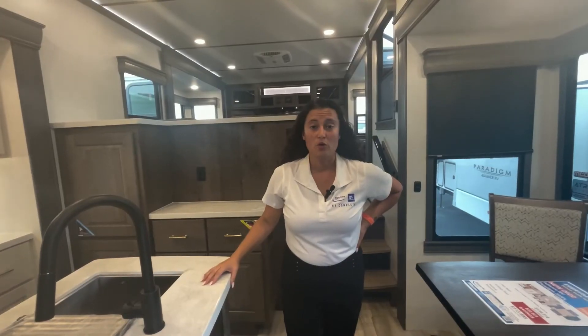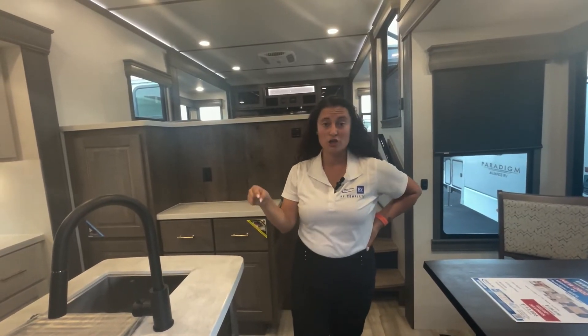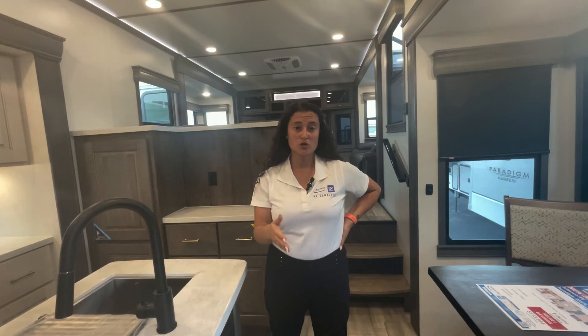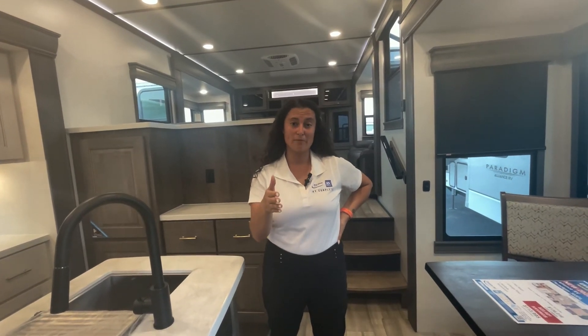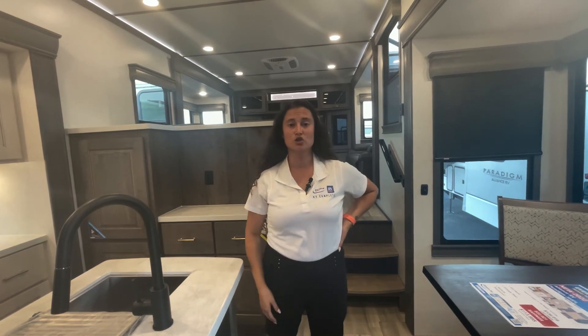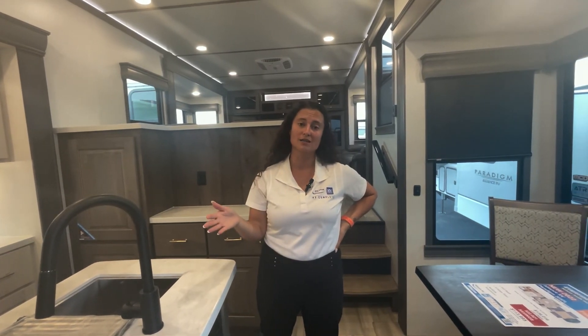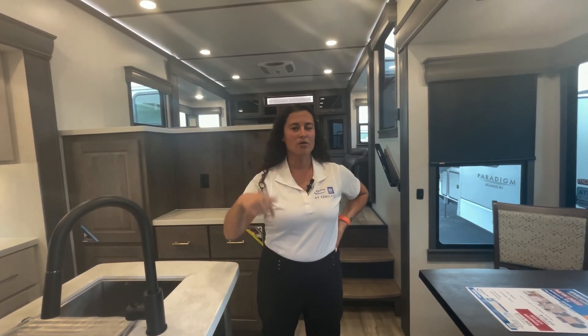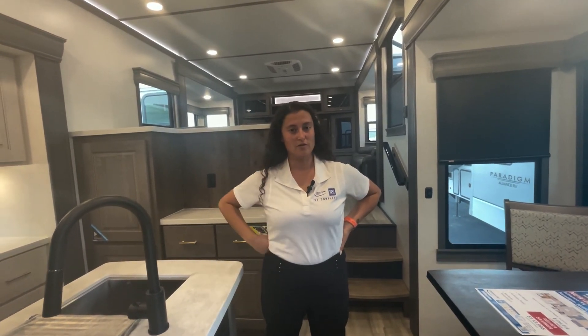Until next time, thank you so much and happy camping! Real quick — as long as we have 2022 models on our lot, Alliance is doing an amazing promotion: an end-of-summer rebate. If you buy a 2022 model, you get a rebate check back for $2,022. Be sure to give me a call if you're in the market for an Alliance Paradigm — I'd love to put you in my last 22s and get you out there camping with an extra check for all the add-ons you're going to have to buy for your new unit.